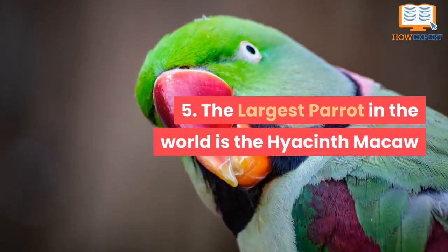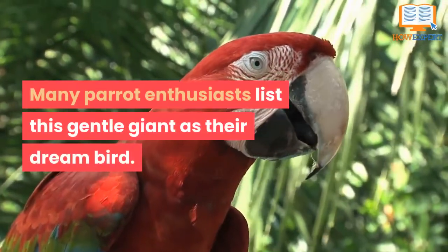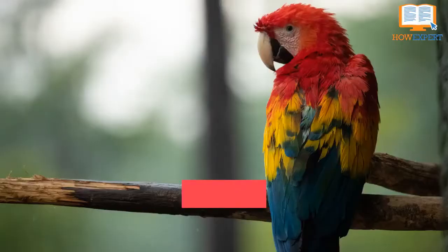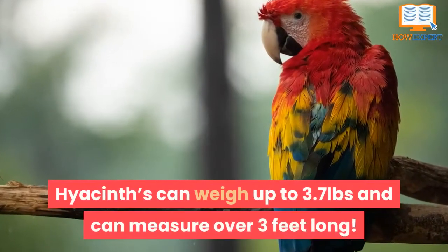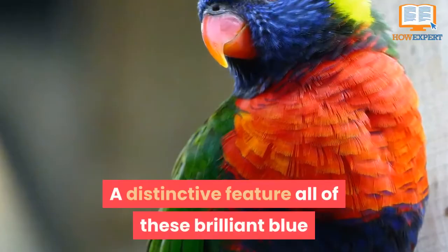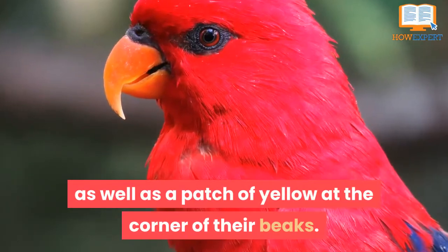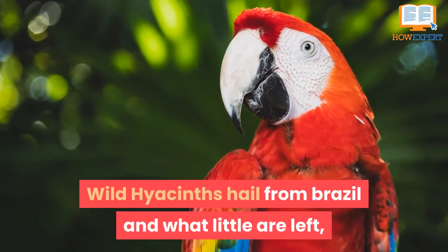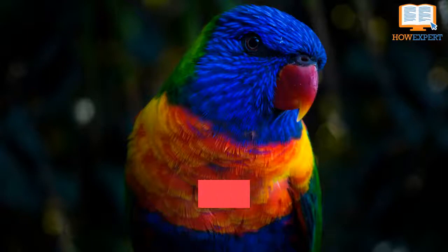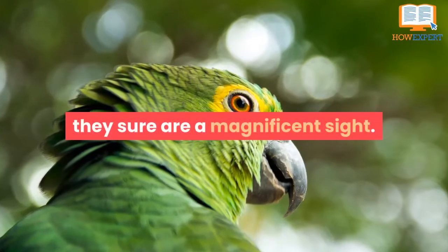Number 5: The largest parrot in the world is the hyacinth macaw. Many parrot enthusiasts list this gentle giant as their dream bird. These big-eyed beauties have massive personalities and are known for being one of the gentlest macaws. Hyacinths can weigh up to 3.7 pounds and measure over 3 feet long — about as tall as an average 4-year-old child. A distinctive feature is a yellow ring around their eye and a patch of yellow at the corner of their beaks. Wild hyacinths hail from Brazil, and many conservation programs are working to save this beautiful bird from going extinct.